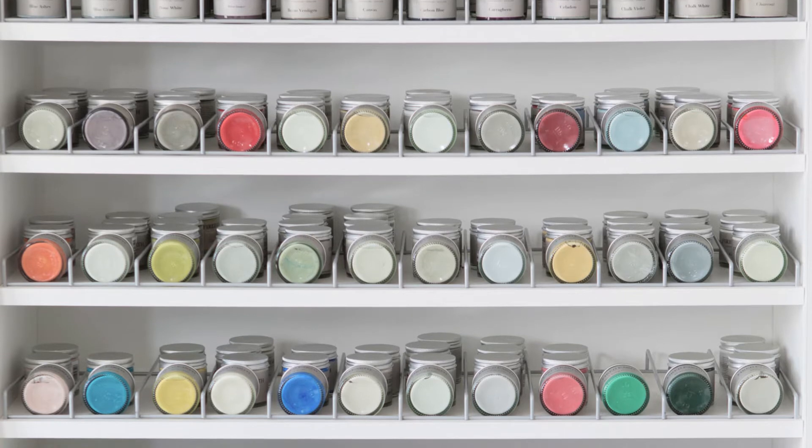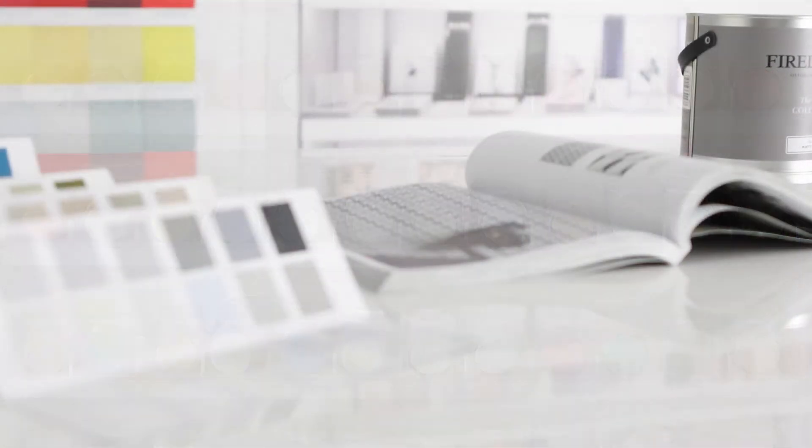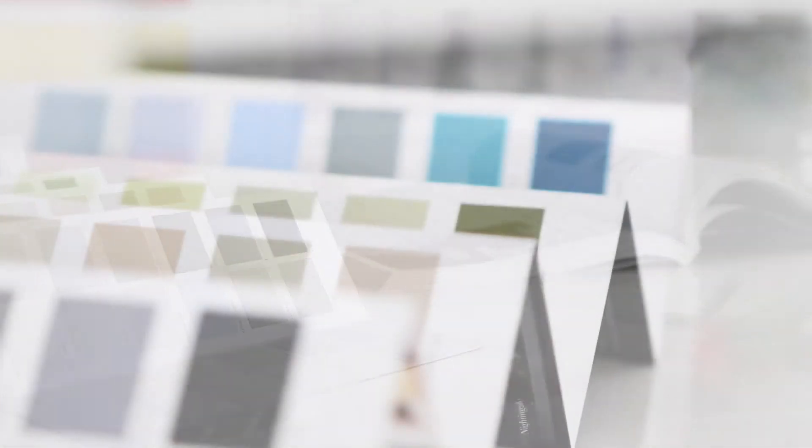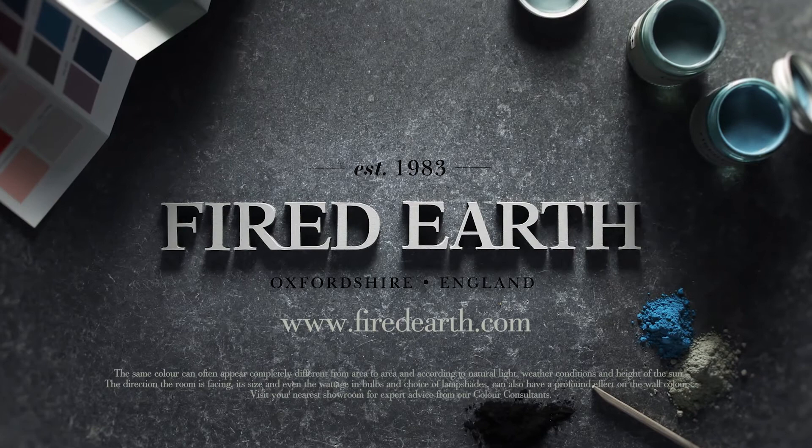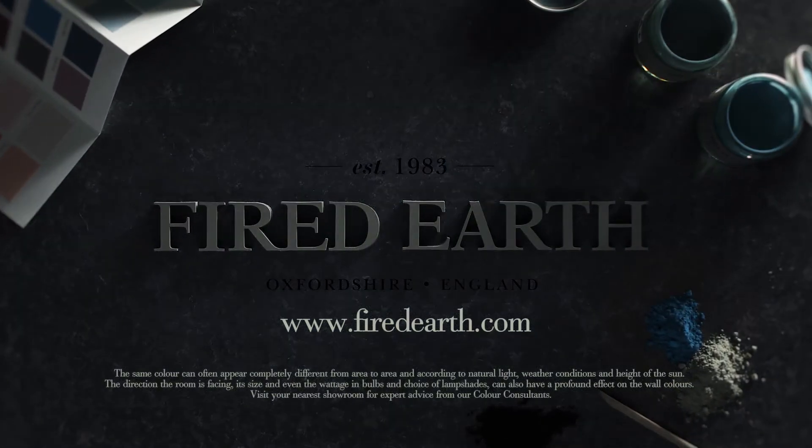If you would like to find out more about our colour consultations or you're in need of inspiration, pop into one of our showrooms where you can book an appointment, or visit us online at fydearth.com.